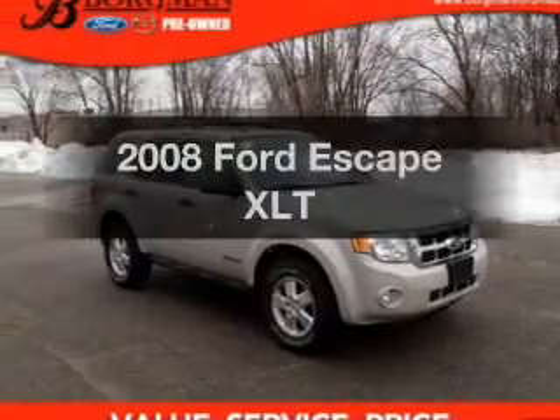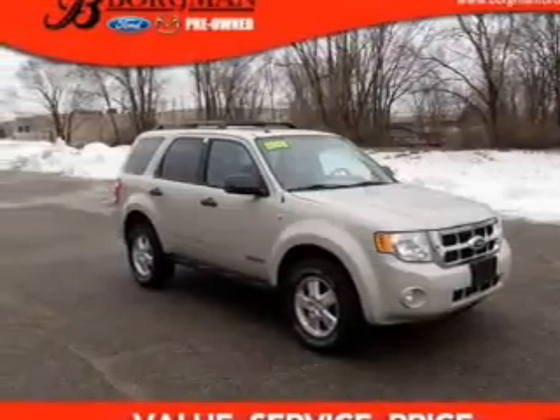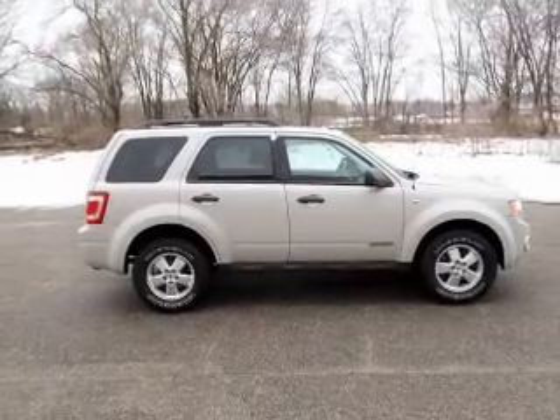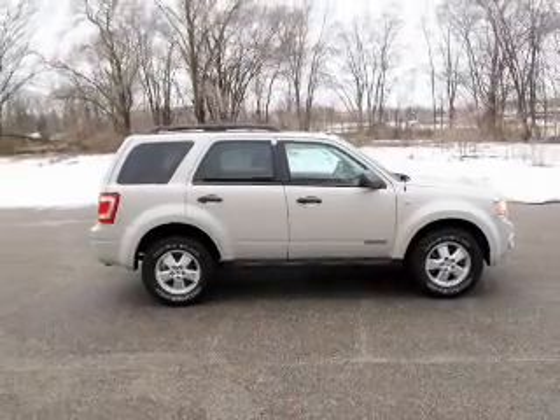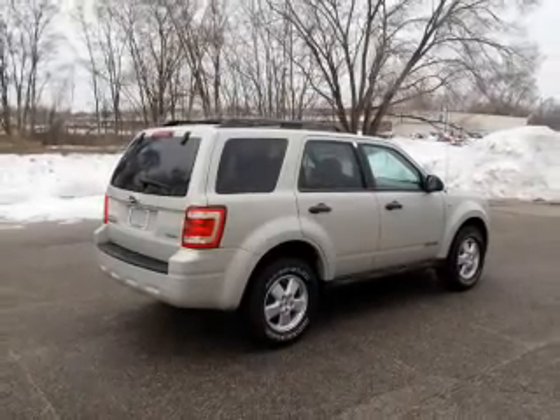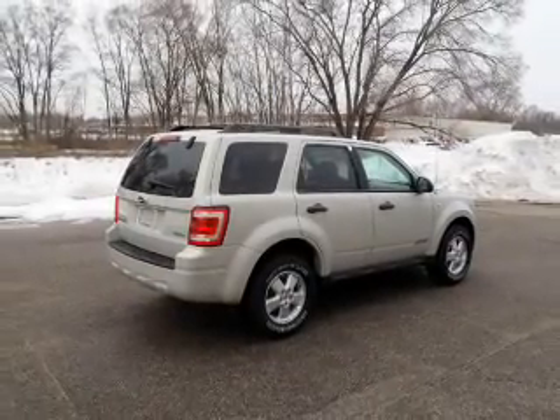Imagine yourself in this 2008 Ford Escape — this is the set of wheels you've been looking for. The powertrain includes four-wheel drive with a reliable six-cylinder engine that responds smoothly to its automatic transmission. Anti-lock brakes help you bring your vehicle to a safe stop.